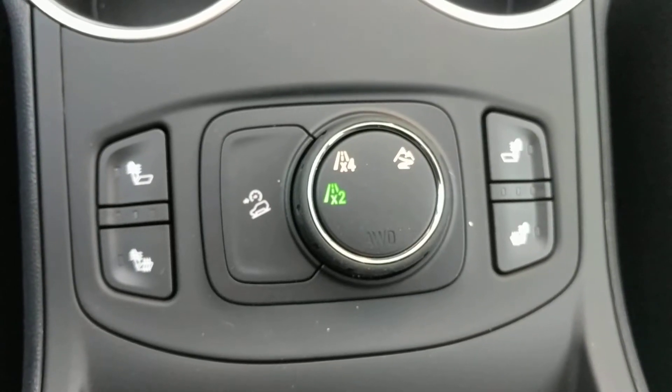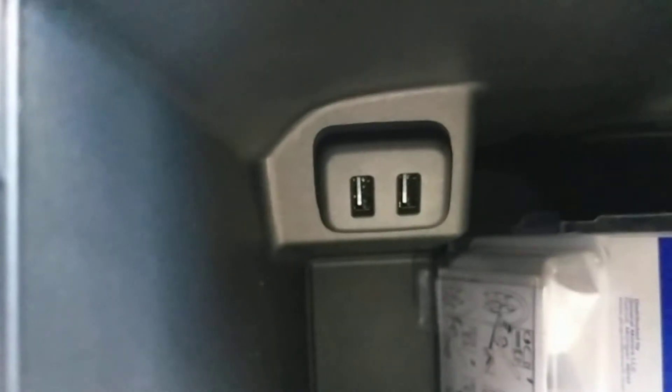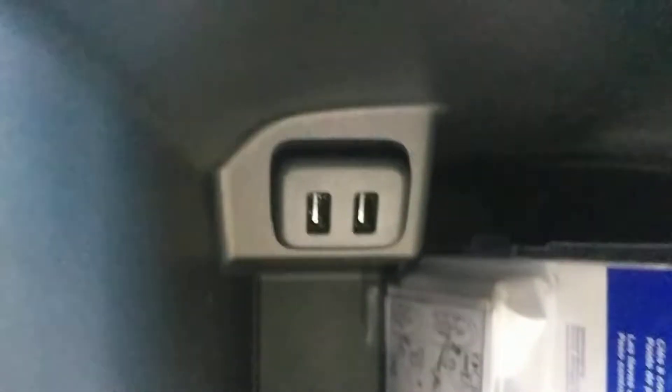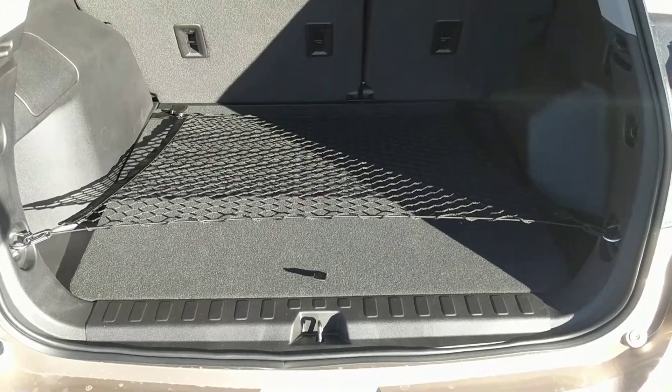Here we have your 4x4 controls, downhill descent control, and the heated seats. Inside the armrest storage we have more power — 2 USB ports here. There's seating for 3 in the back and plenty of cargo storage.